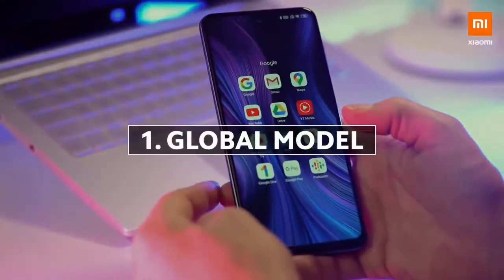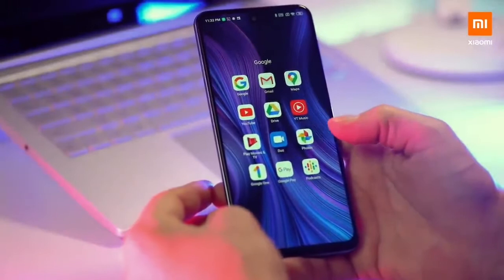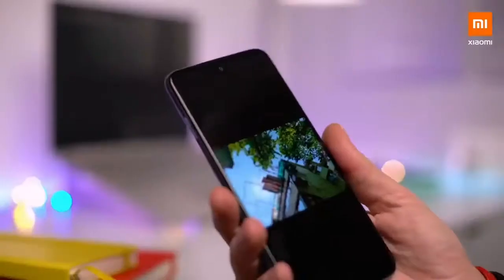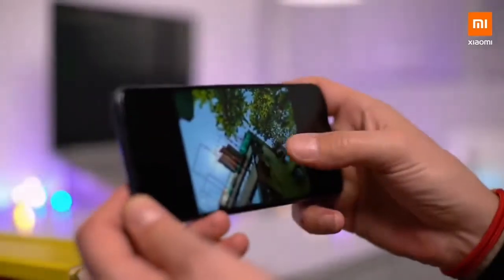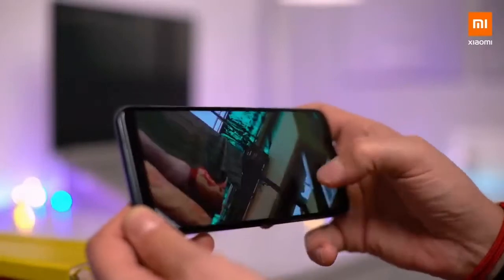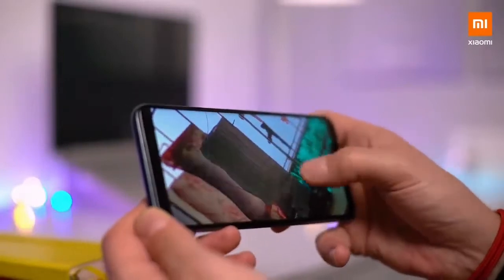First, I really like that this is a global version — a lot of the apps that you'll probably use on a daily basis are already installed. The display is a regular LCD screen, but being 6.67 inch, it's actually a very nice size, and for me it's been bright enough. I actually like it.